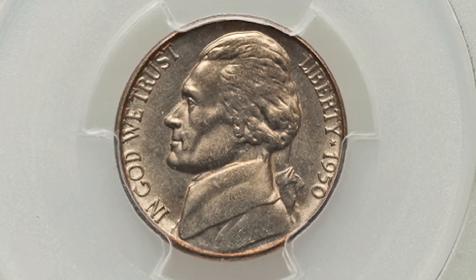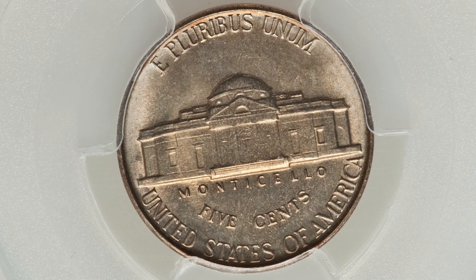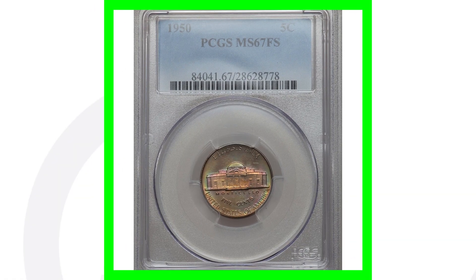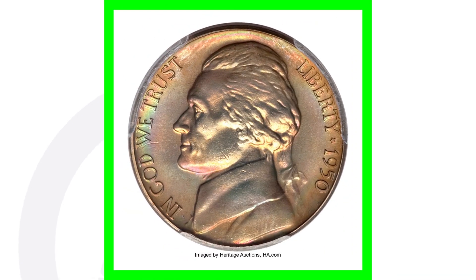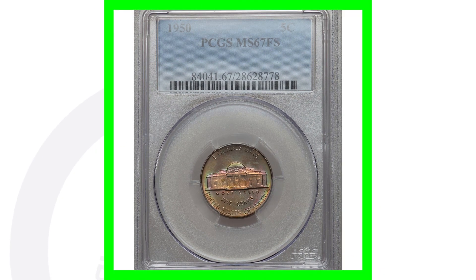The 1950 Jefferson nickel with no mint mark graded Mint State 65 with full steps only sold for a little over $90. However, the same coin graded Mint State 67 with full steps and some amazing toning sold for over $4,900. It really does depend on the grade of the coin and other factors.